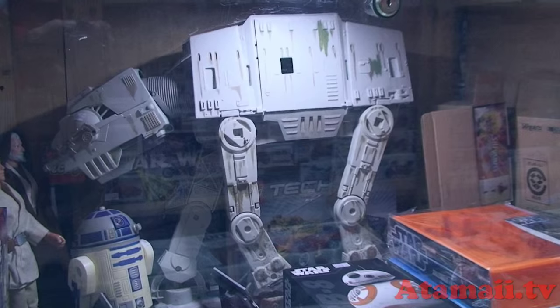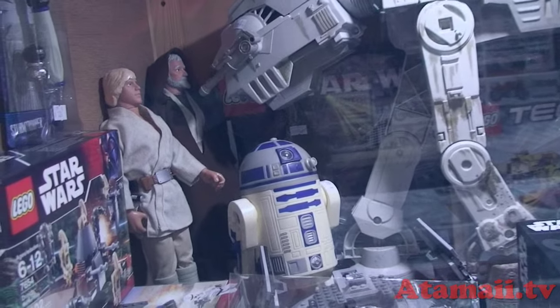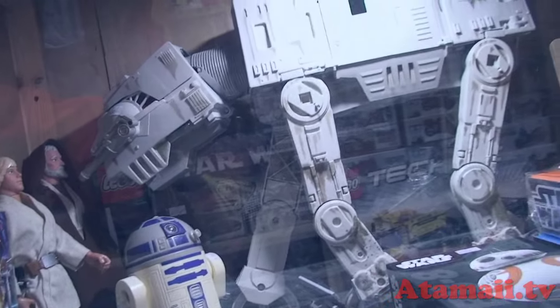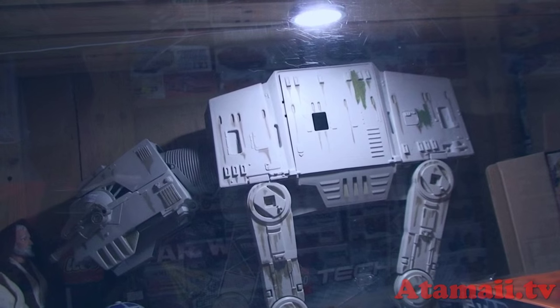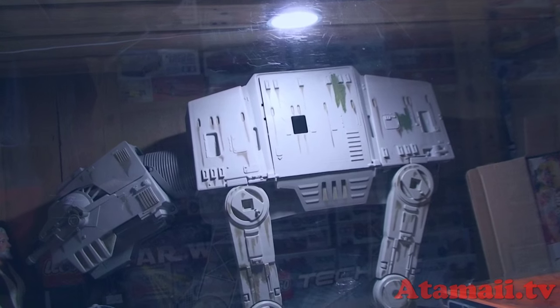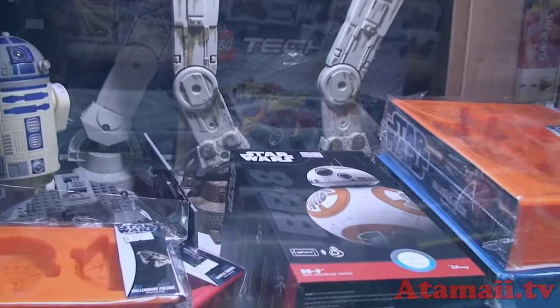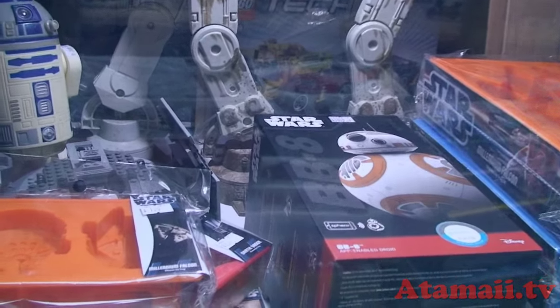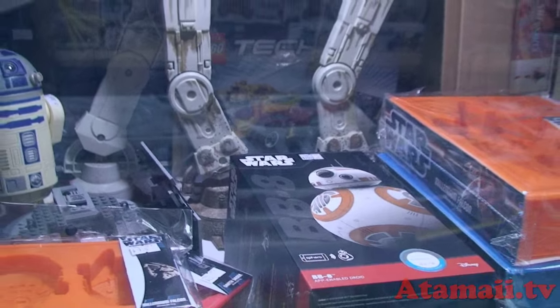Some collector here has a pretty nice set of Star Wars items for sale. You can probably get a good deal compared to buying new in the box — you can get that Walker. That looks like a Kenner Walker. And there's a new BB-8, for sale for about a hundred Hong Kong dollars.